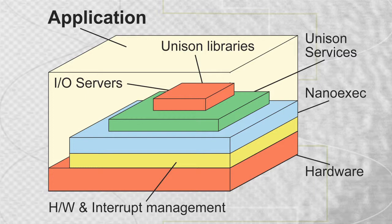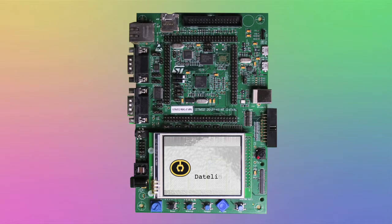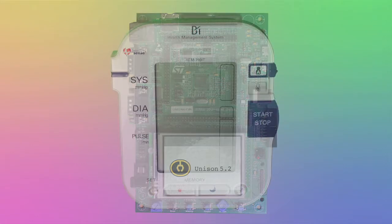Unison will typically provide 50 to 90 percent of the functionality for an embedded application. Here you can see an STM32 microcontroller on a 3220 evaluation board.